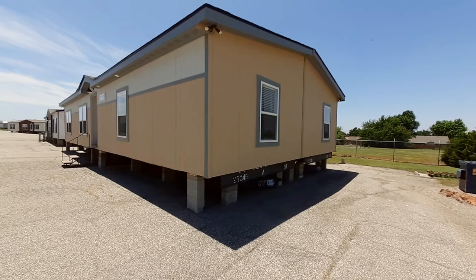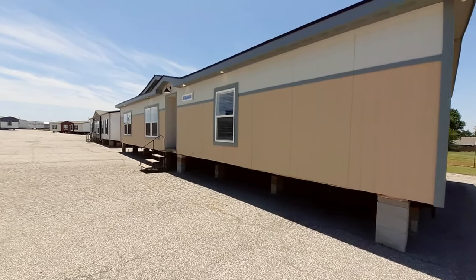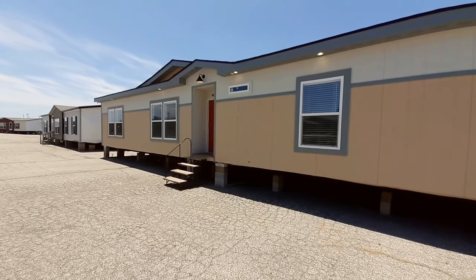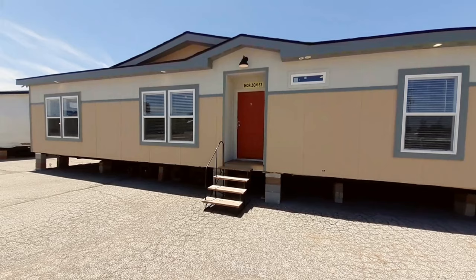Well, hello and welcome. This is Nate. I just want to say thanks for clicking on the video. I've got this super nice Palm Harbor home called The Horizon. This is at Palm Harbor Homes here in Oklahoma City.